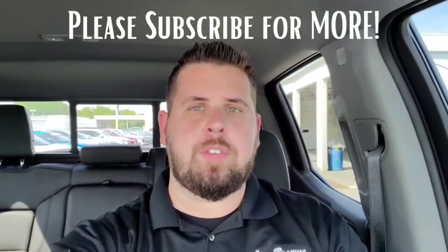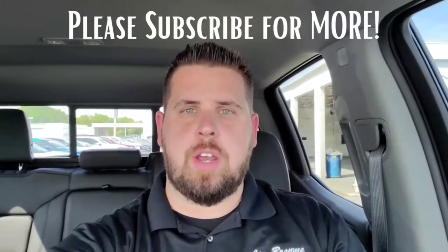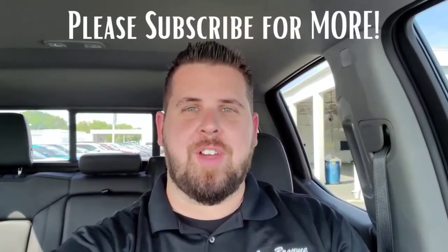I want to let you know that there are a lot of things you can do before you come into the dealership. You can do your credit application, appraise your trade, and work pretty much the entire deal right from your house. So reach out to me and let me know how I can make this very simple for you. Talk to you soon. Have a great day.